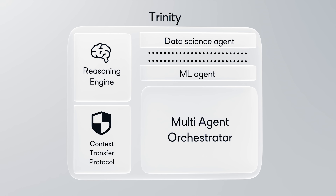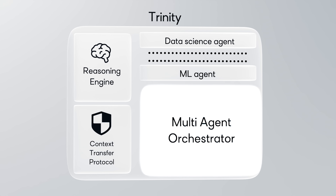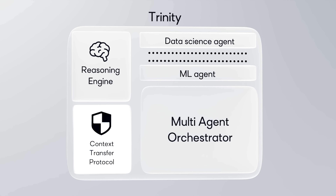At its heart is the Trinity — 3 breakthroughs working as one: a multi-agent orchestrator, a context transfer protocol, and a powerful reasoning engine. NIO is engineered to minimize hallucinations at every step, to deliver precision, speed, and absolute reliability.